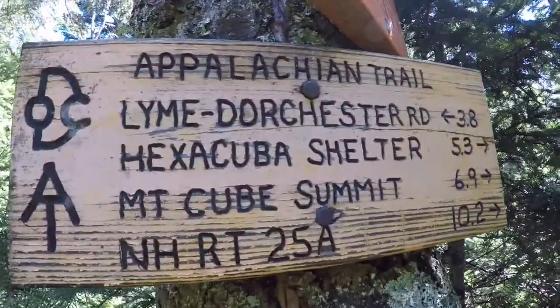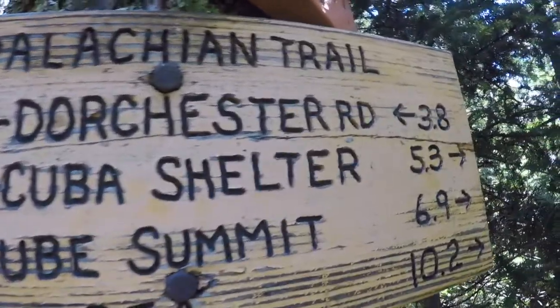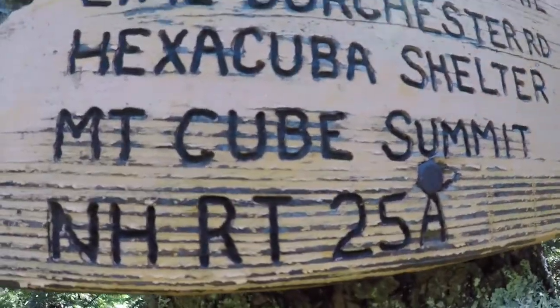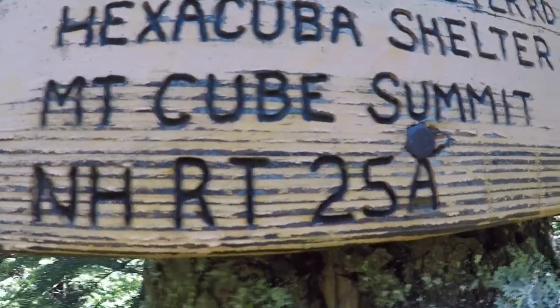Okay guys, next couple of goals: Hexacuba shelter at 5.3 miles, Mount Cube summit at 6.9 miles, and then New Hampshire road 25A at 10.2 miles. Here we go!